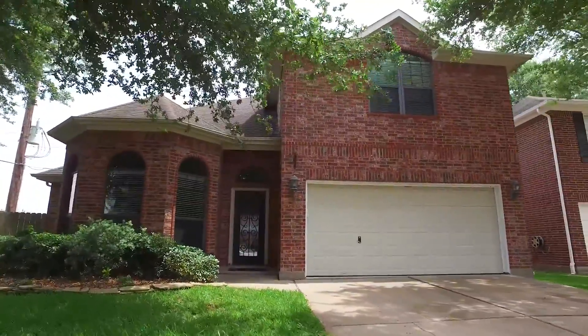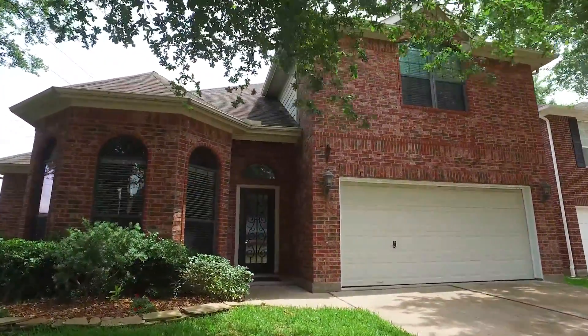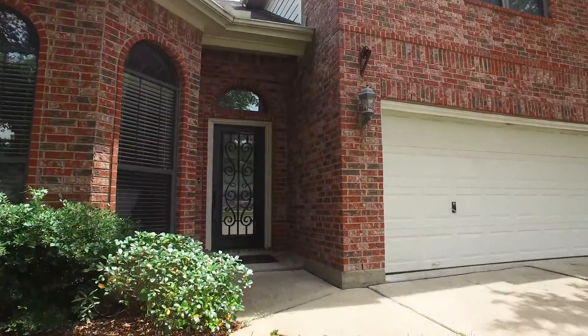Welcome to the virtual tour of this Houston, Texas home. It's now for sale and it's waiting for you and your family to make it your own.